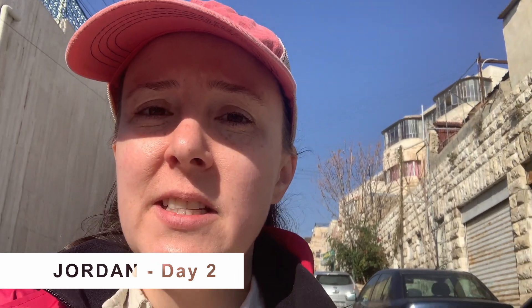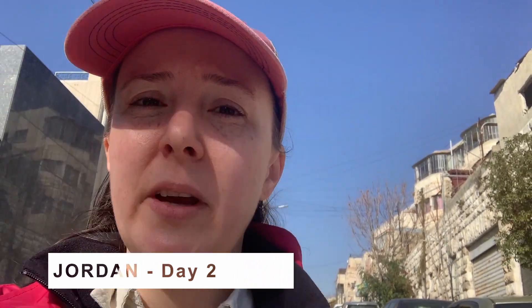Good morning! Today our adventure is going to the Amman Citadel, which has a bunch of different archaeological stuff including a museum. So we're going to get there — there are a couple of hills we have to get through, but we'll be able to do it.